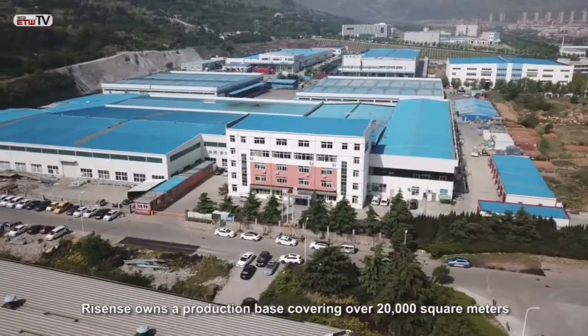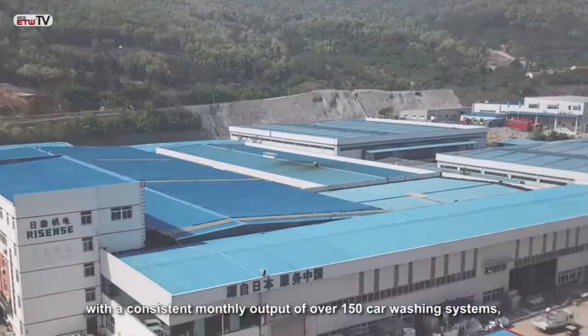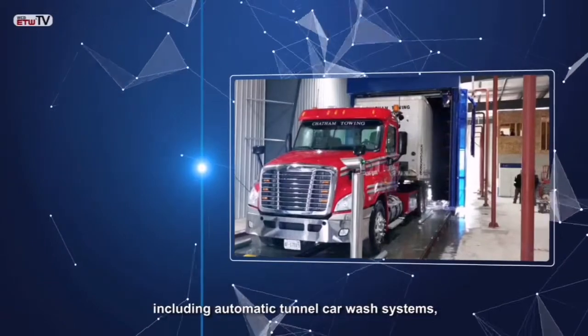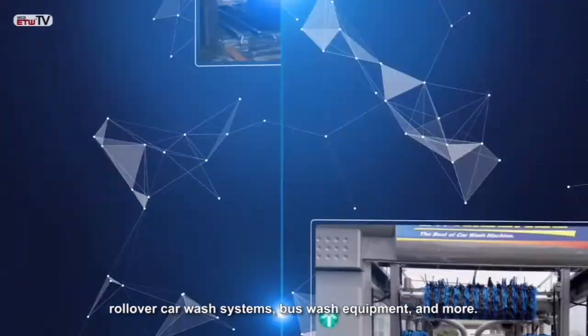ReSense owns a production base covering over 20,000 square meters with a consistent monthly output of over 150 carwashing systems, including automatic tunnel carwash systems, rollover carwash systems, bus wash equipment, and more.